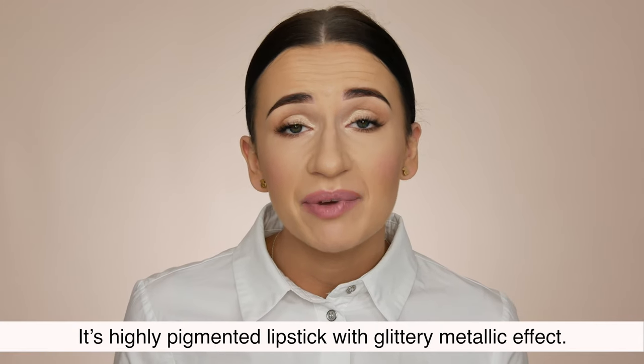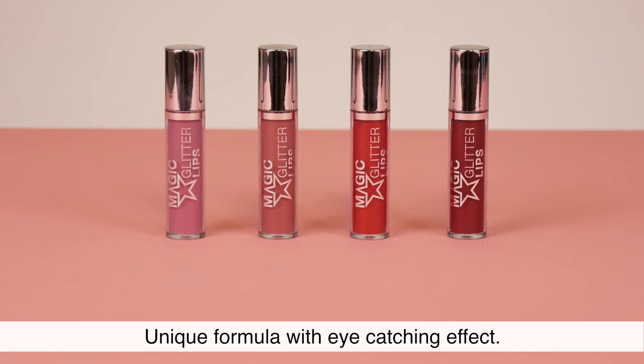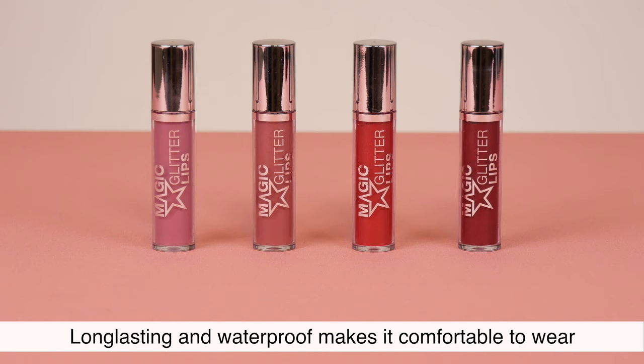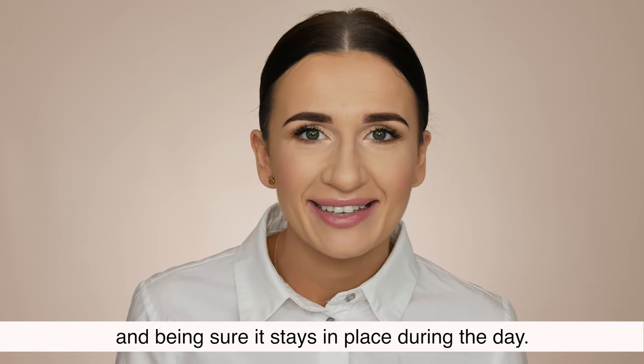Magic Glitter Lips. It's a highly pigmented lipstick with a glittery metallic effect and unique formula with an eye-catching effect. It gives a satin matte finish with glitter. Long lasting and waterproof, it makes it comfortable to wear and ensures it stays in place during the day.